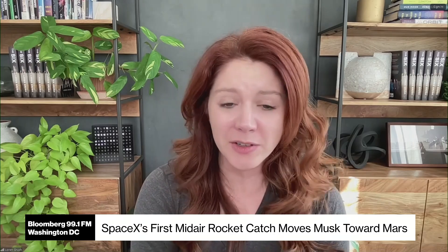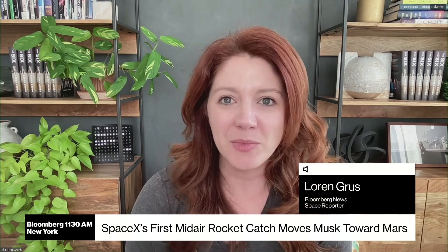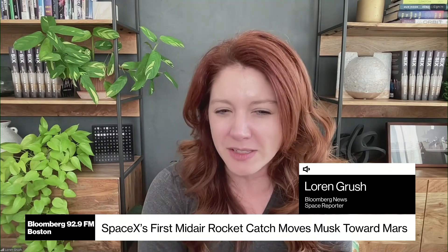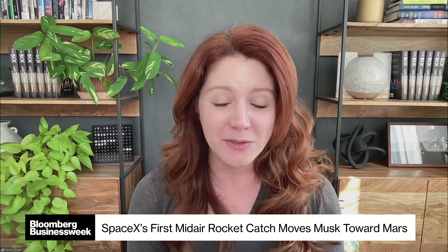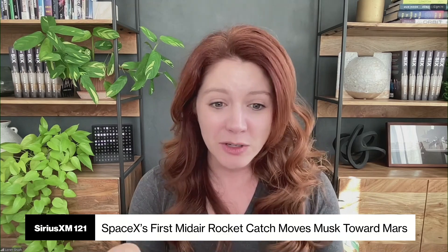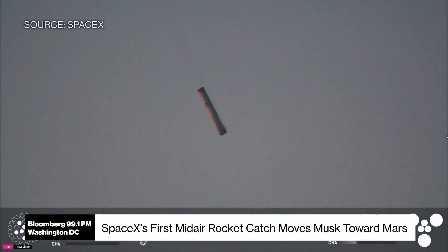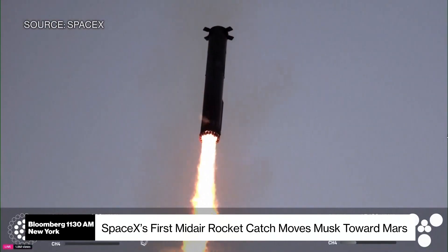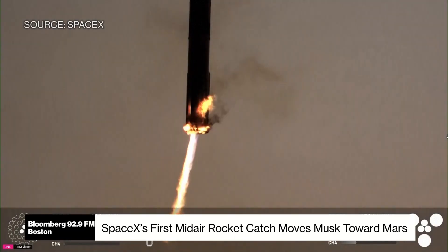As a reporter who covers SpaceX for many years, we're all kind of used to them pushing the envelope and pulling off these amazing feats of engineering. But this really took things up a notch. There was a lot of skepticism going into this about whether or not it would be successful, because you look at it and it does look surreal — catching this massive booster in midair using these grid fins that are so small in comparison to the booster itself. But it worked exactly as designed, and you have to hand it to them. It was a pretty spectacular feat.